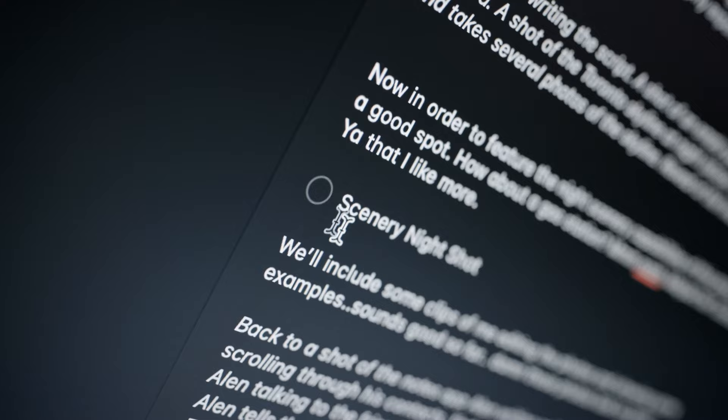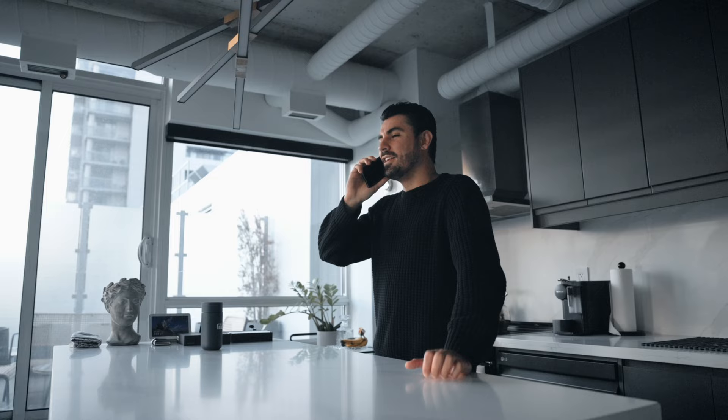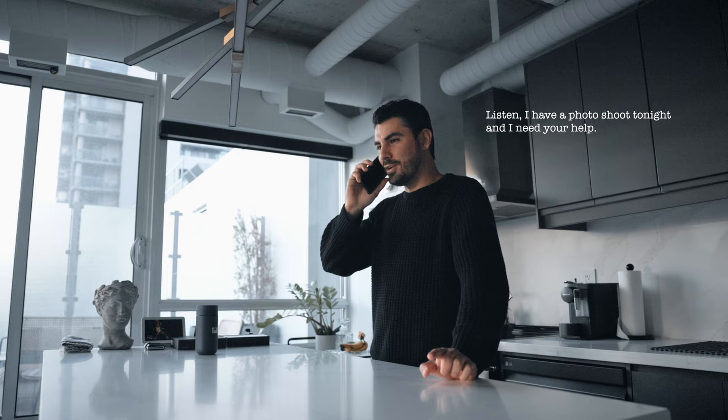What's next? Portrait night photography — I'm going to need a model for this one. My friend Gabby's always down. I called her: 'I have a photo shoot tonight and I need your help, can you meet me downtown at 9:30?' And she said yes.